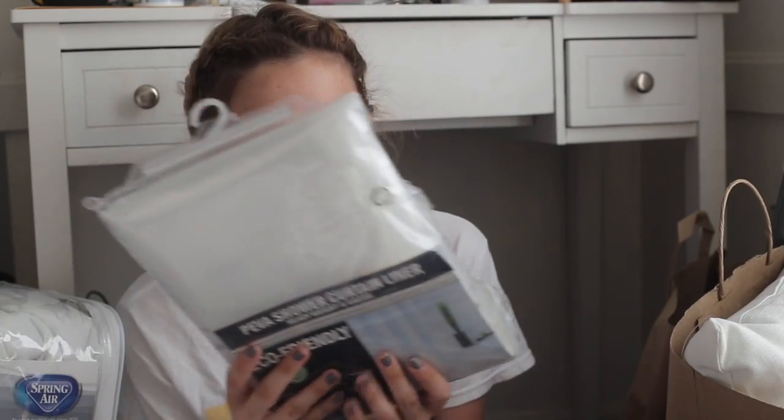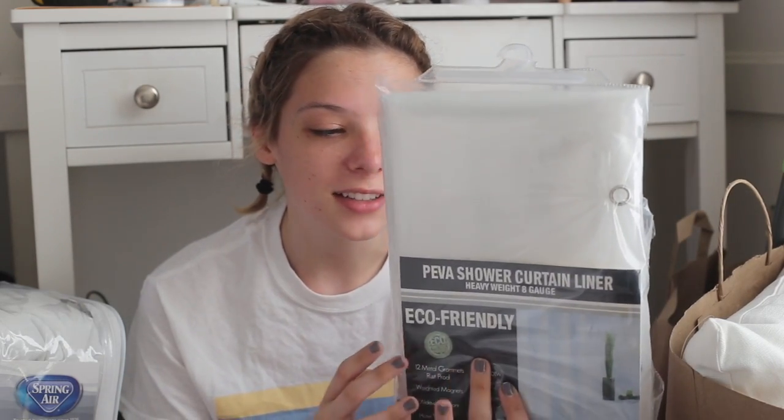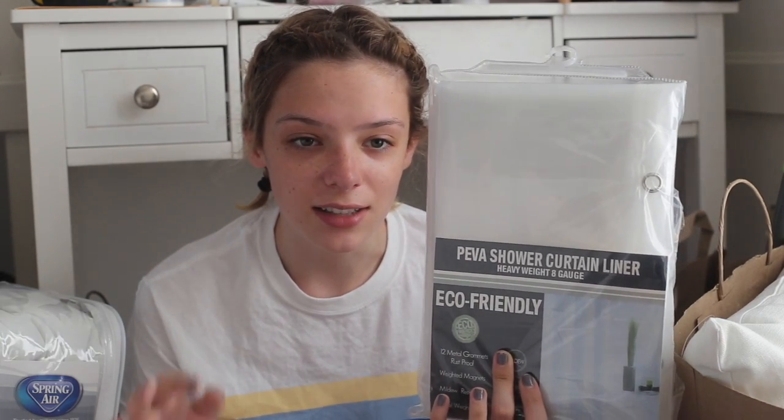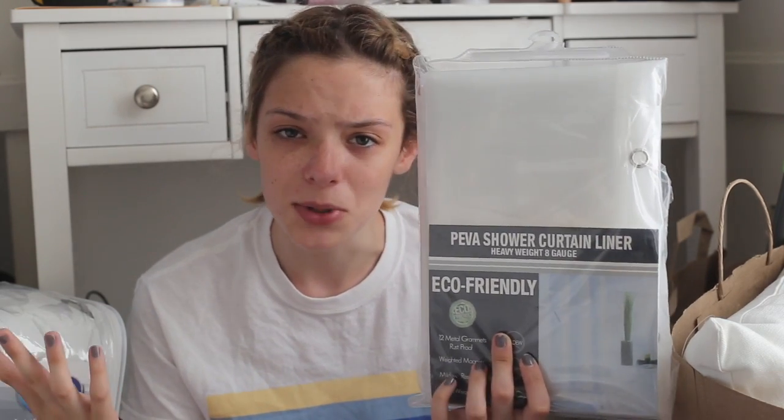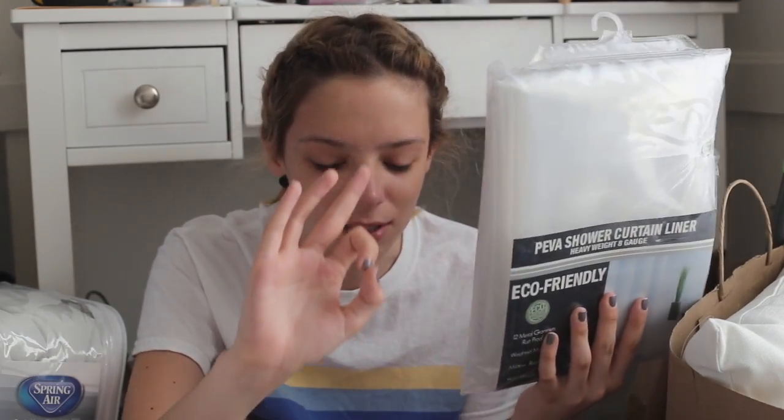This is actually the first thing I ever bought for my apartment — a shower curtain liner. I always sleep over at friends' houses and they never have these, and I think it's so weird. I literally can't shower if there's not a liner behind the curtain because it just flies everywhere when you're showering and you feel really exposed. I like to have the plastic shower curtain on the inside to keep everything contained. I got this at TJ Maxx for $4.99.